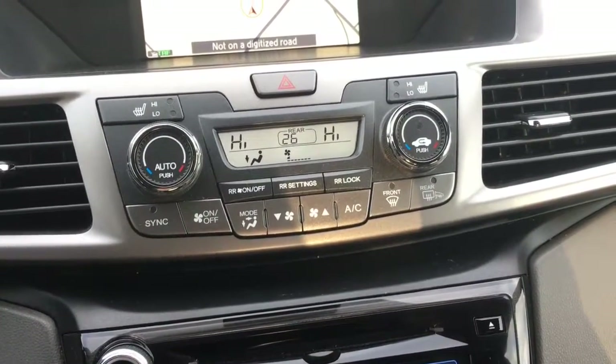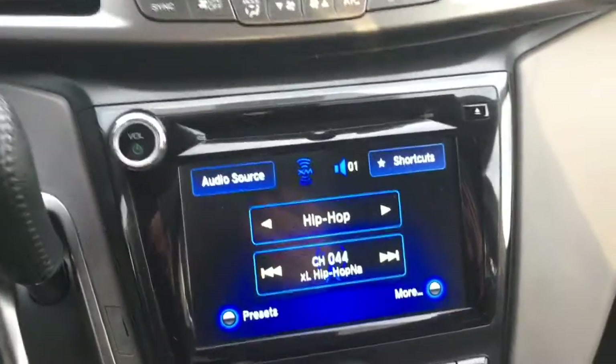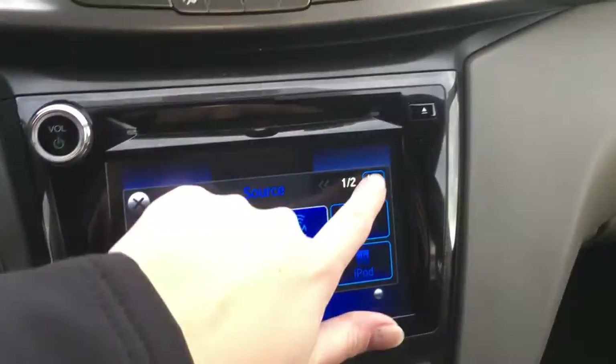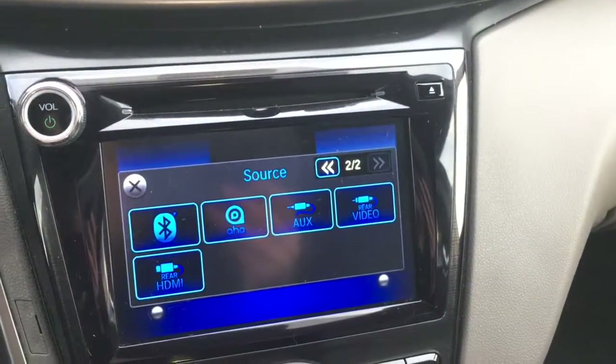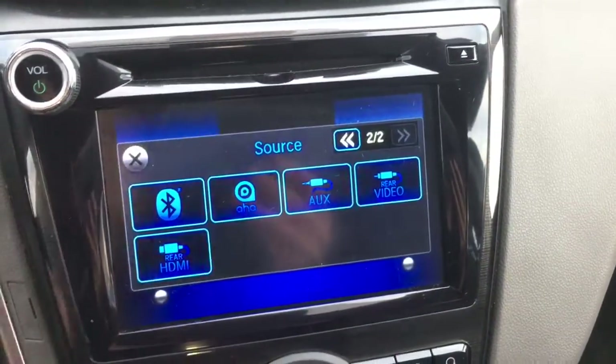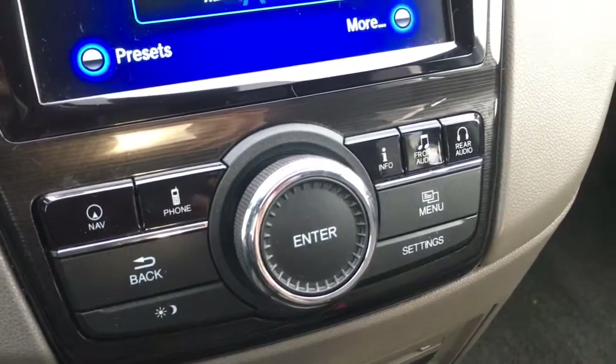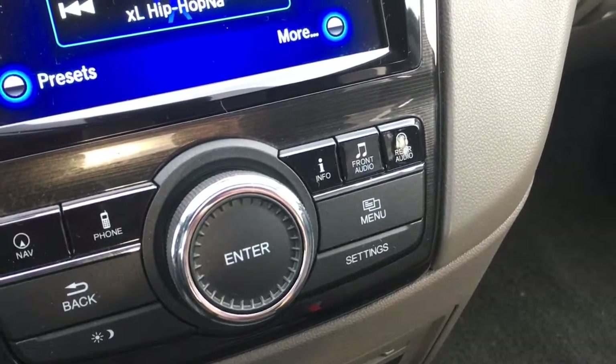We also have heated seats for the driver and front passenger. Moving down, we've got our touchscreen display showing off our audio source selections — tons of great options, all sorts of ways to listen to your music. Below that we have the controls for the upper screen, including the ability to switch between navigation, phone info, front audio, and rear audio.